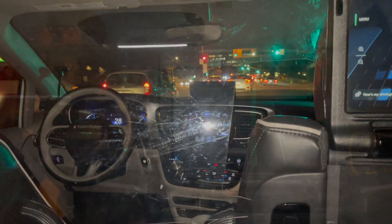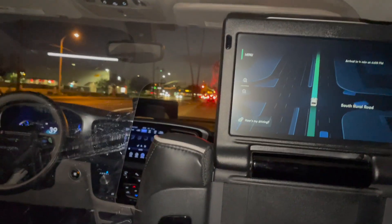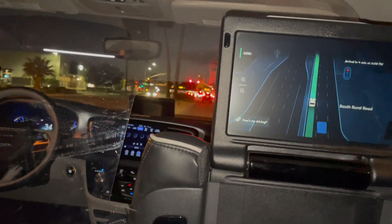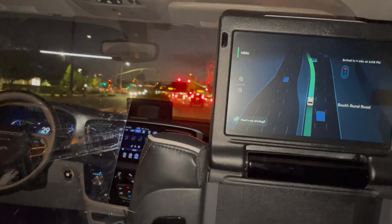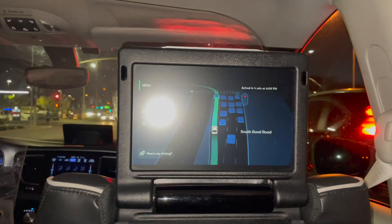Here's a better view of the video screen. The blue rectangles are other cars. Note the traffic light indicator on the screen showing the red light ahead.